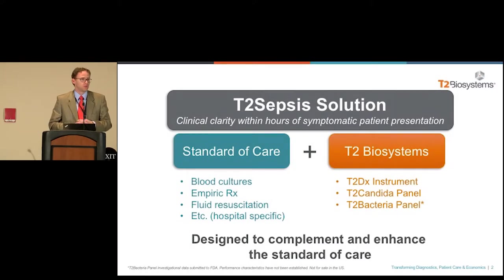Our tests are rapid, direct from whole blood, and these tests are meant to actually help with the current standard of care of blood culture and also therapeutic decision making. The key thing about the T2 sepsis solution is that it's direct from blood. There's no waiting for positive blood culture with this test. These tests go direct from a 4-ML K2-EDTA vacuotainer.